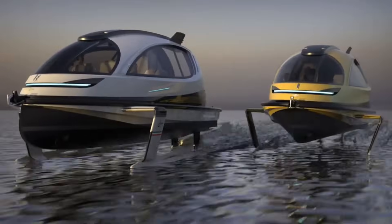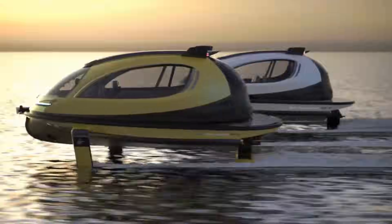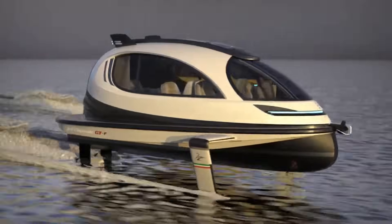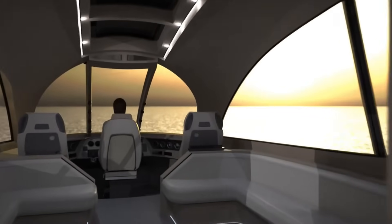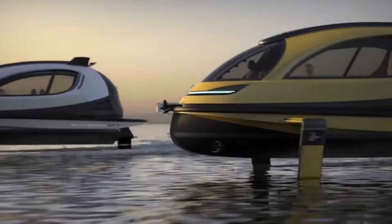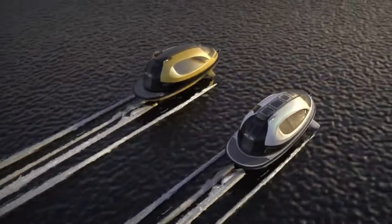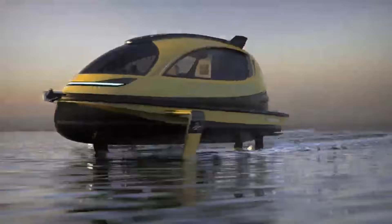Whether you're using it for business or pleasure, the GTF may be adapted to your exact specifications. With configurations including a dinette, a restroom, and a private jet layout, it can carry as many as 20 people. Speed, style, and innovation come together in the GTF, making it the pinnacle of water toys. Depending on the features and configuration, the GTF can cost anywhere from $1.5 million and above.